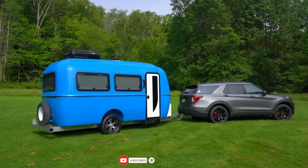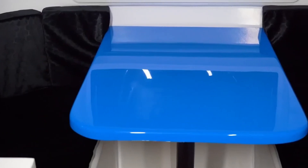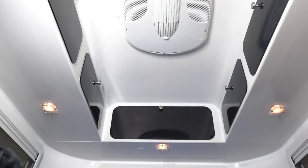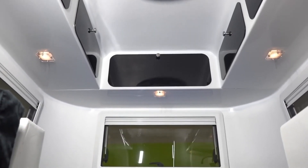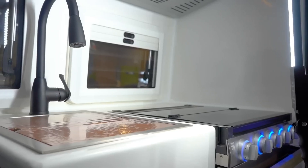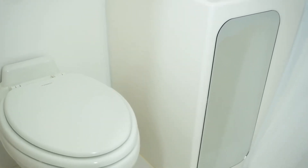The Cortez 17 Camper is a luxury travel trailer that measures 18.3 feet x 6.8 feet and is designed for personal adventures. It comfortably sleeps two people in a double bed and includes a bathroom with a toilet and shower. The camper has a dry weight of 2,680 pounds and is constructed from 100% molded fiberglass with zero wood.